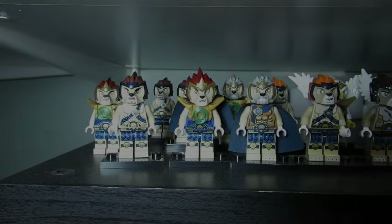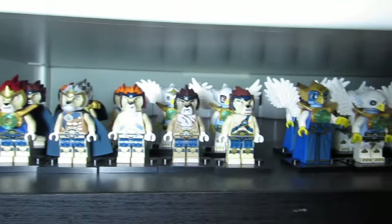Last but not least we got Chima — can't forget the Chima. Here are all my Chima minifigures, my army of Chima, a lot of Chi here.